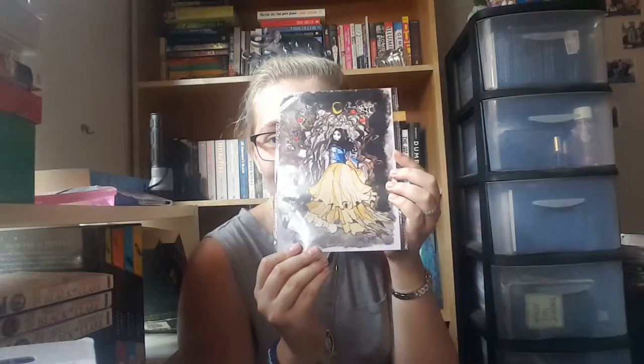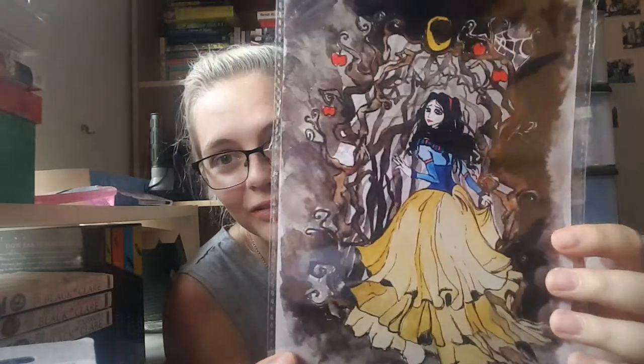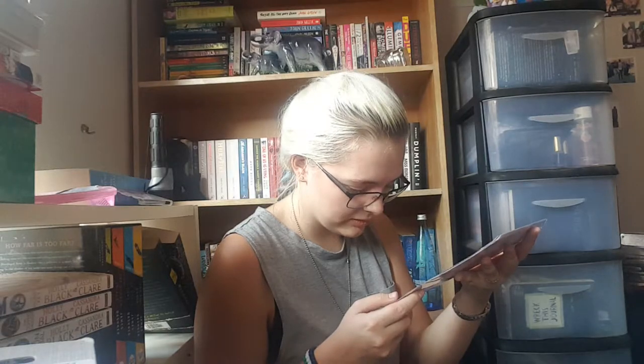It's an art print! You guys know how much I love art prints — it's my favorite thing. It's a gorgeous original Snow White inspired art print by Lizelle Smith from the Imaginarium of Miss Smith, exclusive to the Bookcase. This is so beautiful — can you see this? I think I'm going to get a frame for it. I really really love artwork. This is gorgeous.